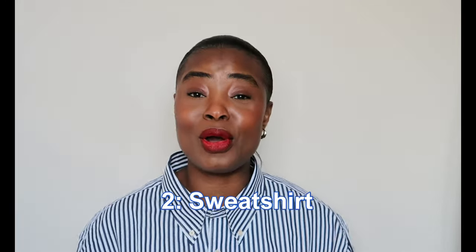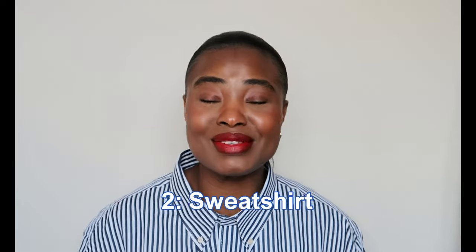Trench coats are just that versatile layer you need for spring. Number two for me is a sweatshirt. I love comfy and cozy clothes — a sweatshirt is my go-to. It's that piece you throw on and it turns a casual outfit into a cozy, comfy look. My favorite is a crew neck sweatshirt, especially with a print or graphic at the front.